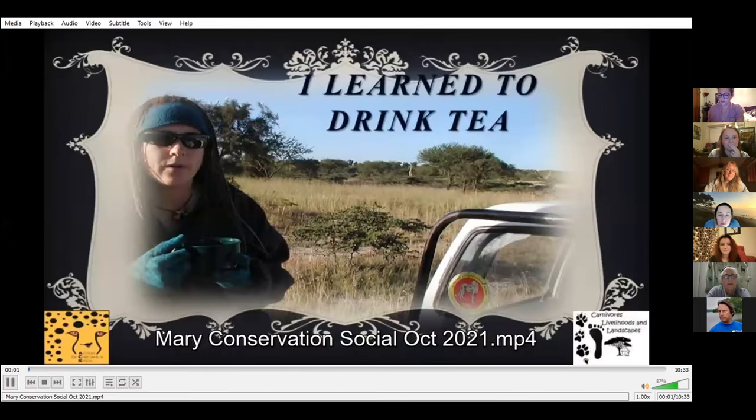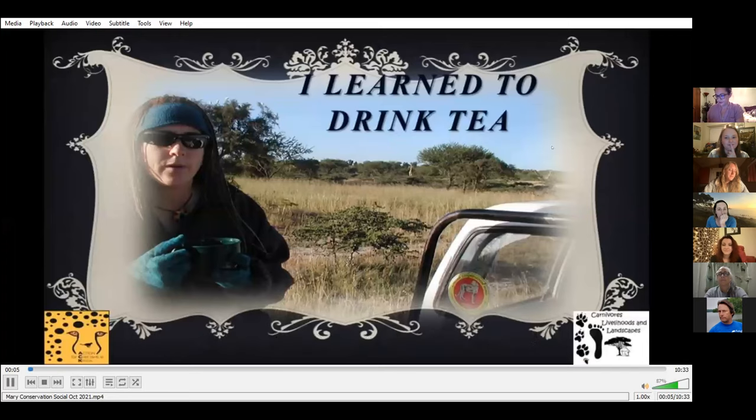Hi everyone. My name is Mary Wickstra. I'm the director of Action for Cheetahs in Kenya. First of all, I want to thank everyone for attending today, and thank you so much to Jess and Sonora for putting this workshop together.